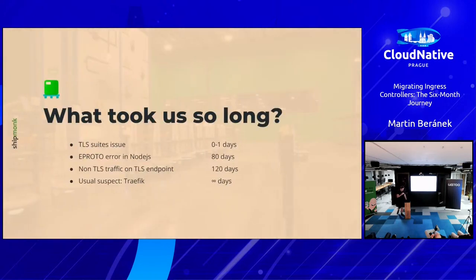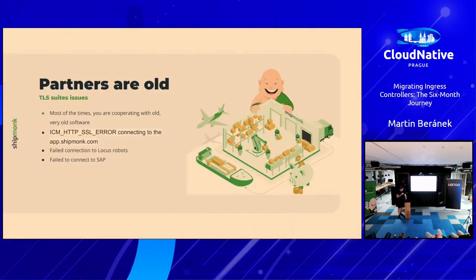What took us so long — it was about a half-year journey. There were a lot of problems, and I chose just four of them because I think they are the most illustrative. The first one was a relatively easy one: a TLS suites issue, which I rebranded as 'partners are really old.'